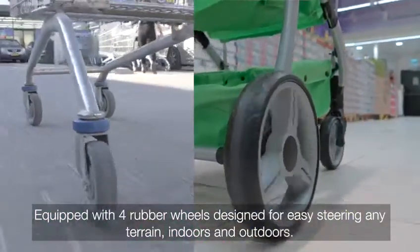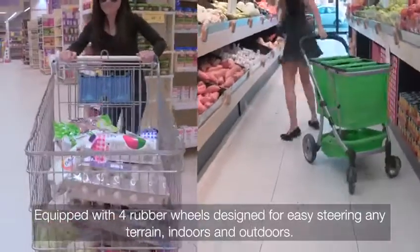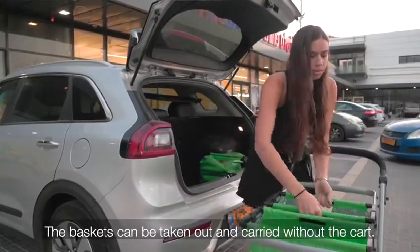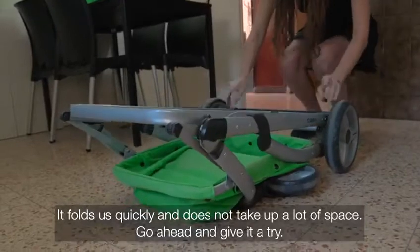Equipped with four rubber wheels designed for easy steering on any terrain, indoors and outdoors. Compact and easy to put into your car. The baskets can be taken out and carried without the cart. It folds up quickly and does not take up a lot of space.